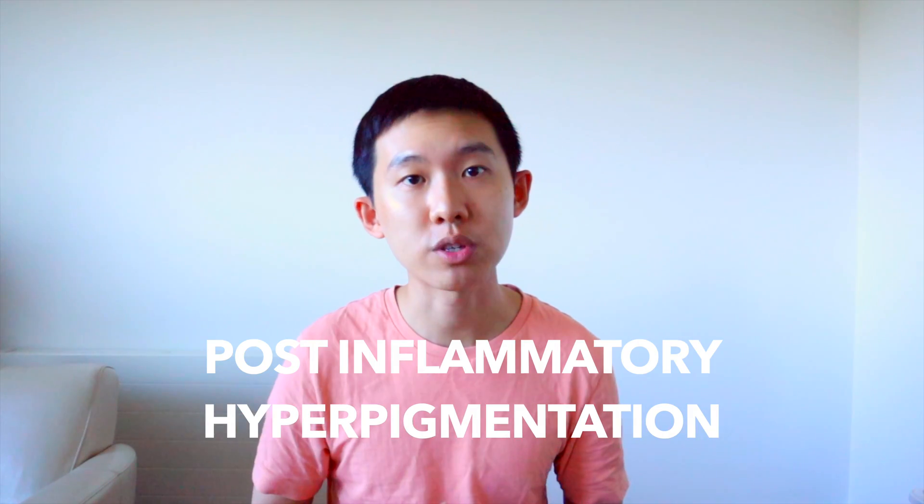Hi friends, welcome back to my channel. In this video, I'm going to talk about everything to do with post-inflammatory hyperpigmentation — namely what it is, the treatments available, as well as the research evidence behind them.